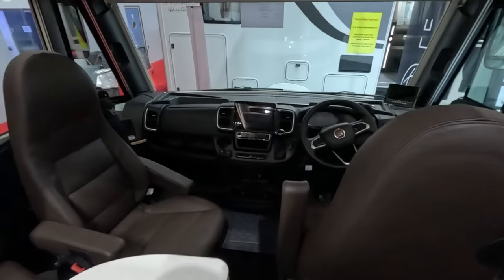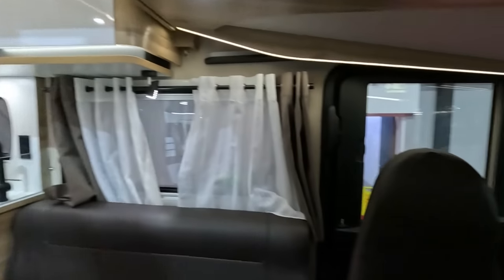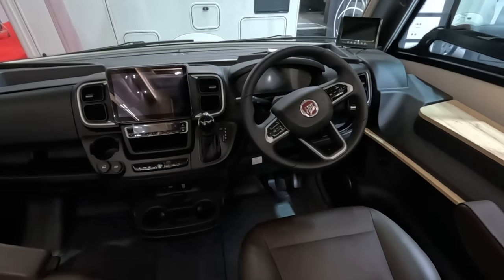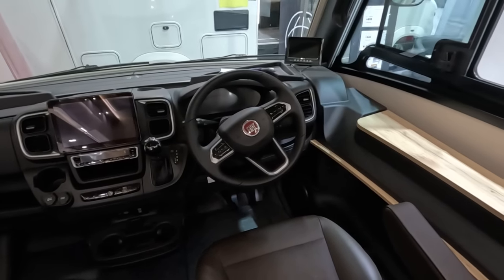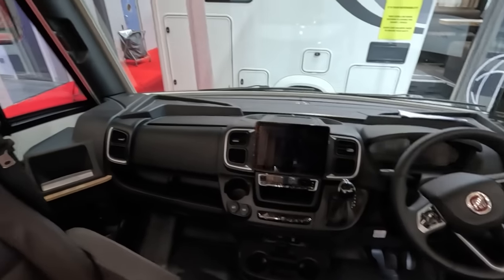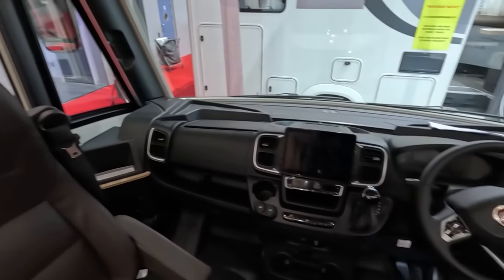Huge cab — let's have a look. Just having to duck a little bit to get in. The Fiat cabin here is nicely integrated — matching colours, it doesn't look like it's been bolted in there, which of course it has. There are lockers on this side.